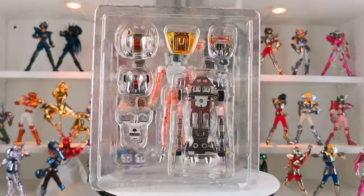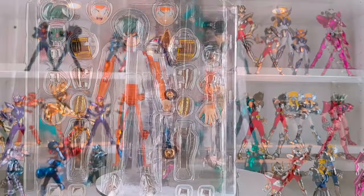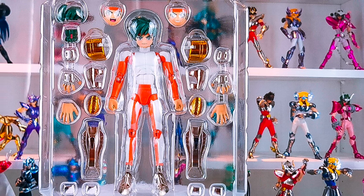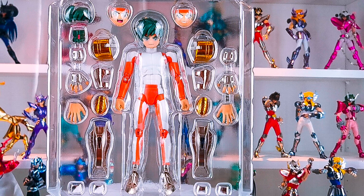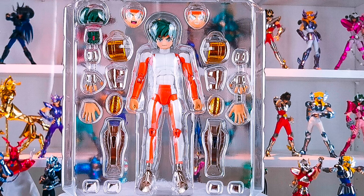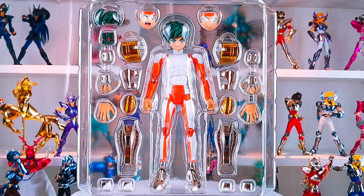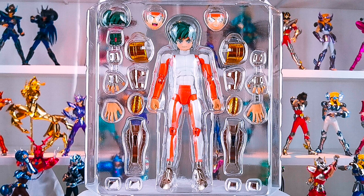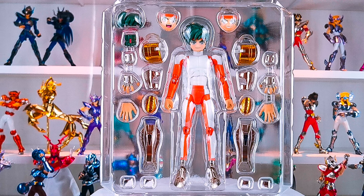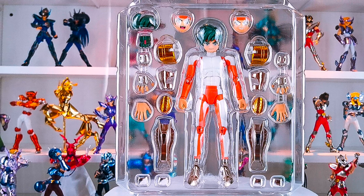Inside the box we find two well-separated blisters, unlike the first version. In the first blister we find the character, armor elements for the various limbs — shin guards, knee guards, gauntlets — three pairs of hands plus an additional pair of civilian hands for an unarmored character configuration with mounted totems, forearms, shoulder pads, the hair locks to add in helmeted version, and two additional faces to add to the character if desired. There is only one bonus extra face, and that is the only additional element in this Revival version.